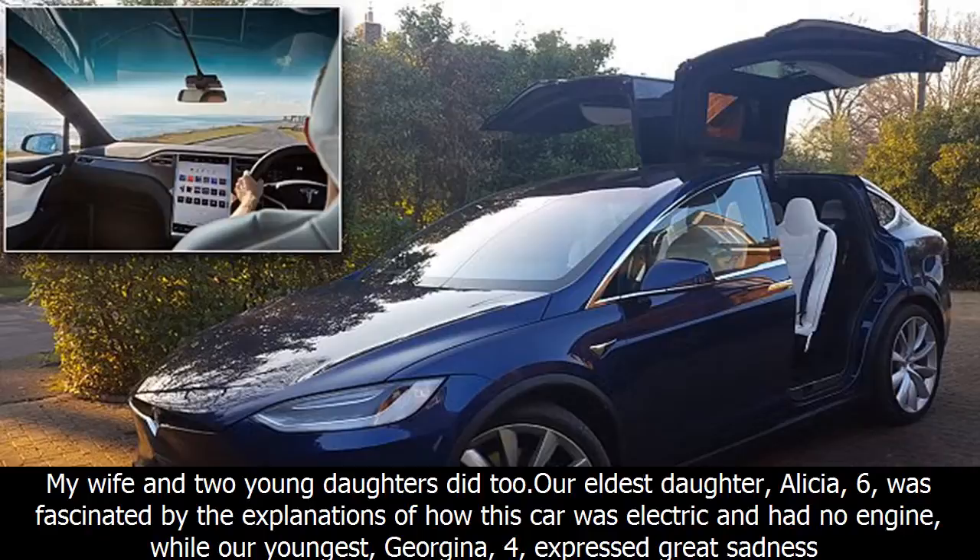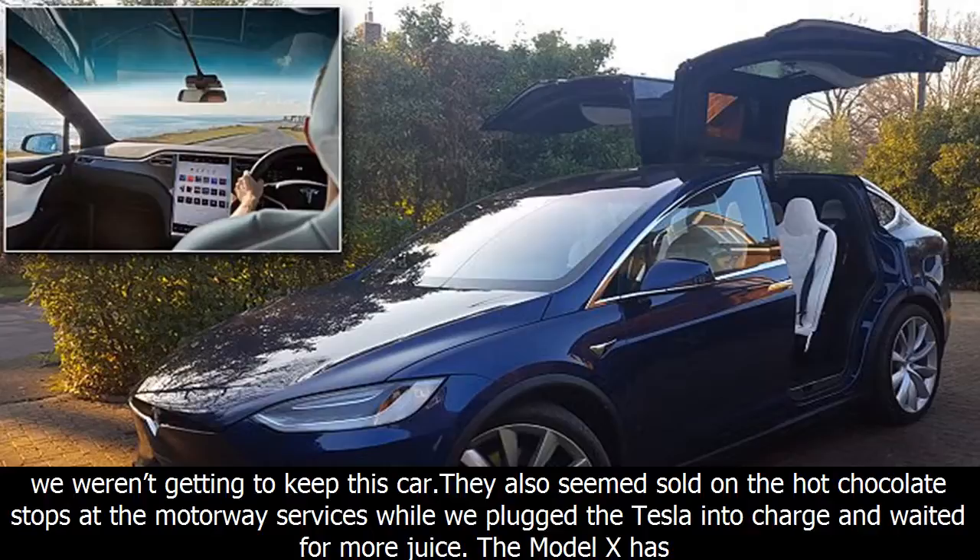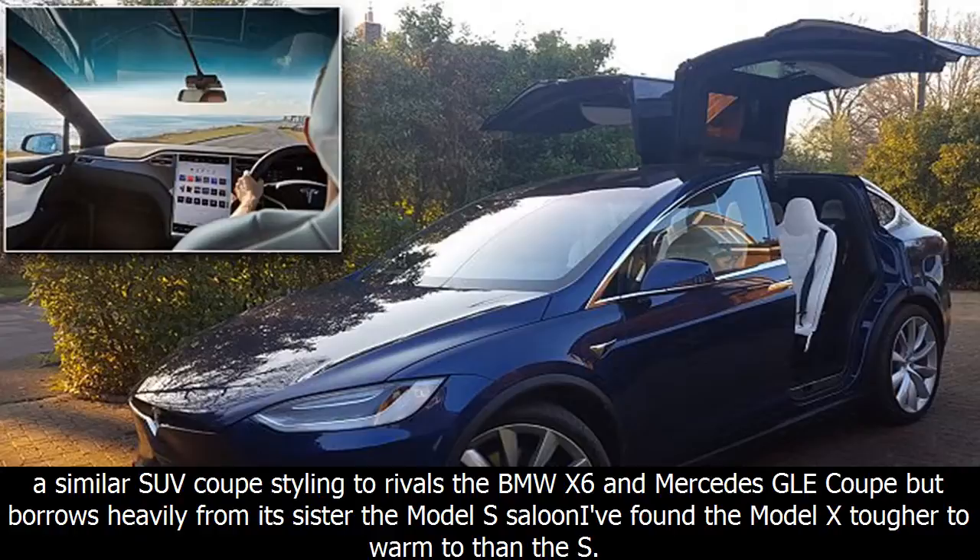Last March, the Lambert family borrowed a Model S to see if a Tesla could cut it on a long-distance test — all the way to Wales and back. Despite a bit of range anxiety, it passed the test thanks to Tesla's supercharging network, which can half-charge a car in 20 minutes. It was also a highly entertaining car to drive. I must admit that during our short fling I fell in love with that Model S — my wife and two young daughters did too. Our eldest daughter, Alicia, 6, was fascinated by the explanations of how the car was electric and had no engine, while our youngest, Georgina, 4, expressed great sadness that we weren't getting to keep it. They also seemed sold on the hot chocolate stops at motorway services while we plugged the Tesla in to charge.